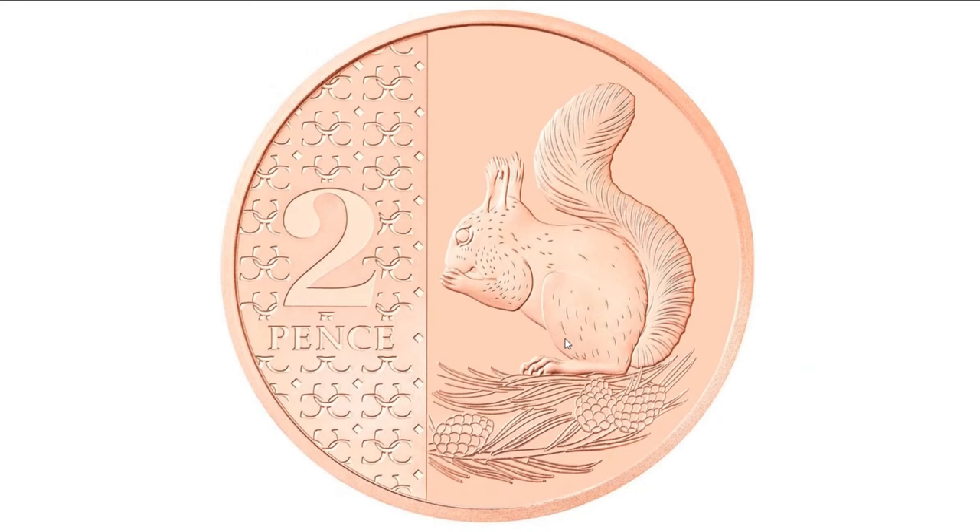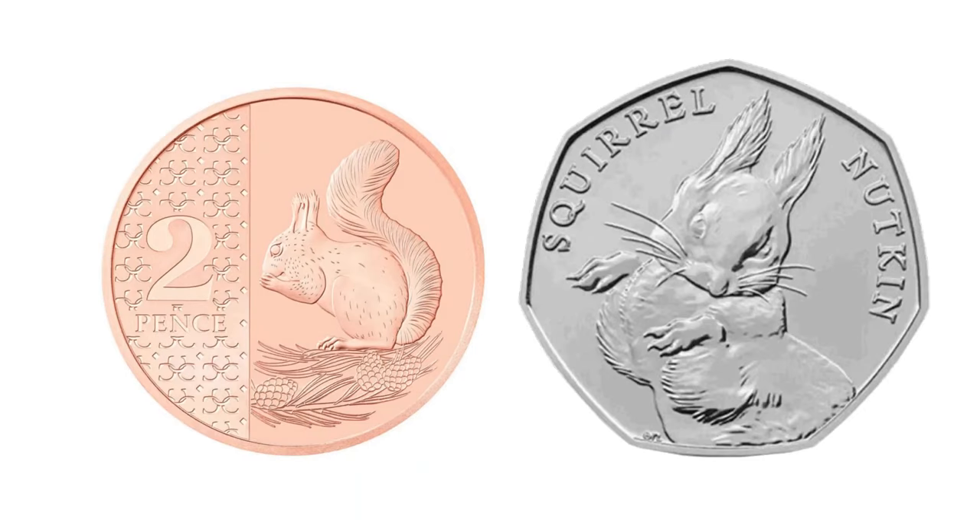If it goes into circulation, there will be two British circulating coins with squirrels on them. Lovely.